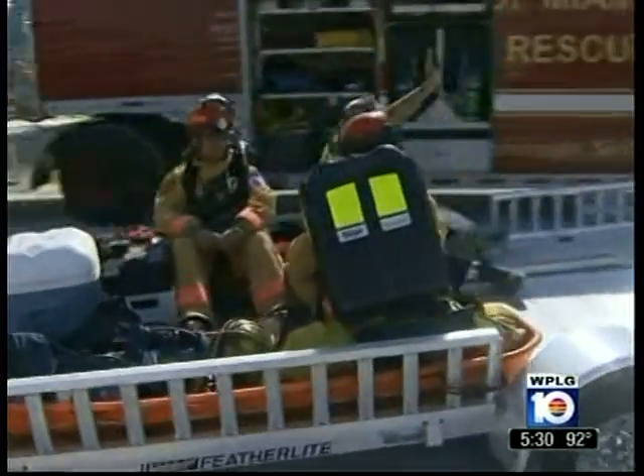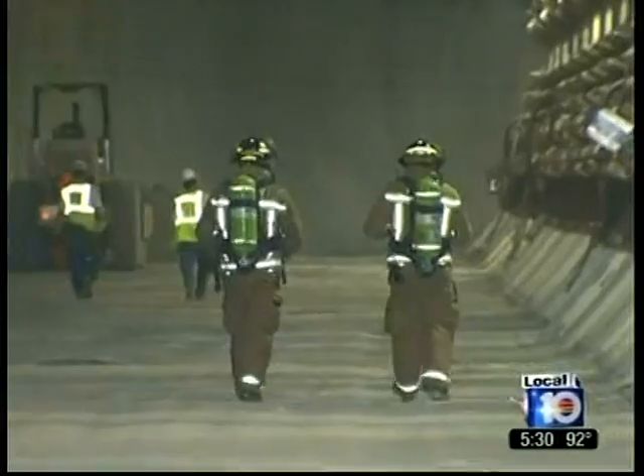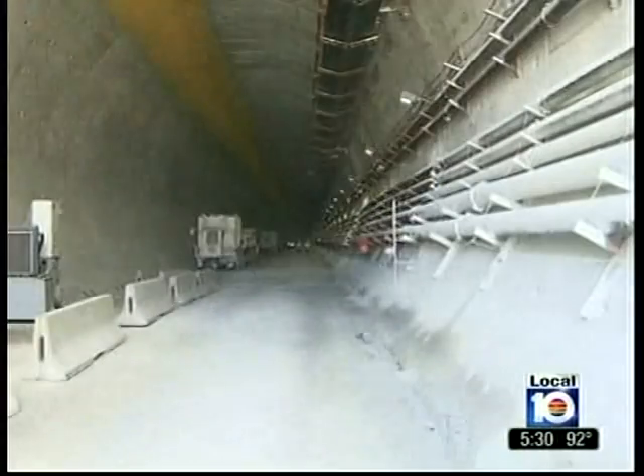Thursday, Watson Island was the staging area for a massive drill. The scenario: a fire at a construction plant and two workers trapped deep in the tunnel.